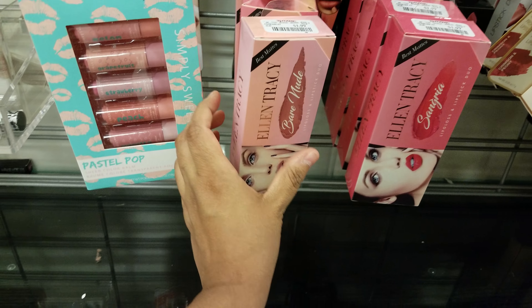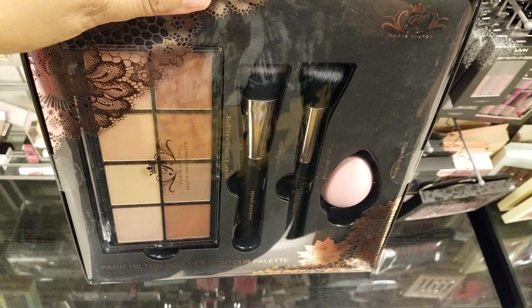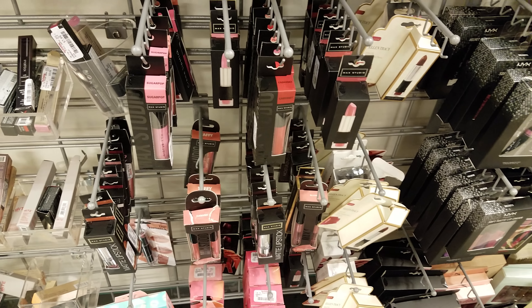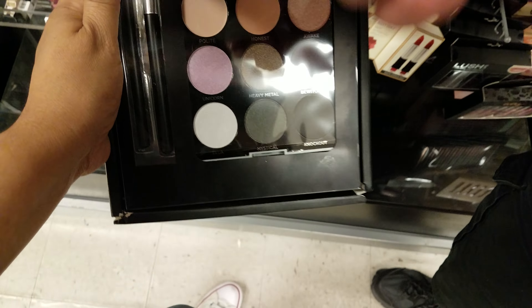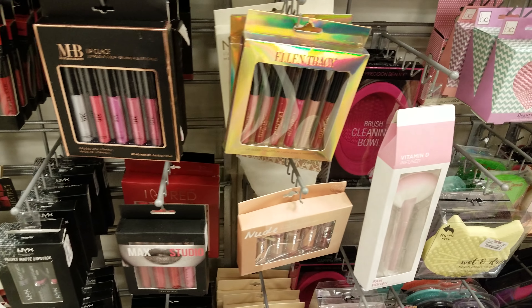I see Paris Hilton up here — they want $8 for that. They've got Mixed Metals Eyes palette — this is going to be $8. And Paris Hilton nail polish — they've got quite a bit of Paris Hilton stuff actually. The nail polish is going to be $7.